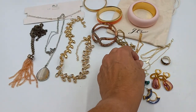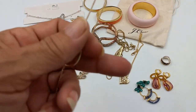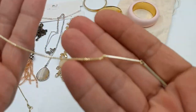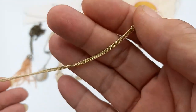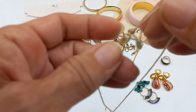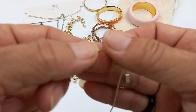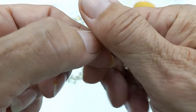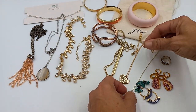Then we got a Kendra Scott — this is the Kendra Scott Tegan, T-E-G-A-N. It's a lariat-style Y necklace in excellent condition. Here is the Kendra mark on the tag. Really pretty. Let's do the Kendra Scott for thirty.